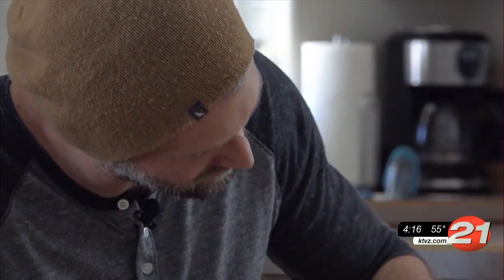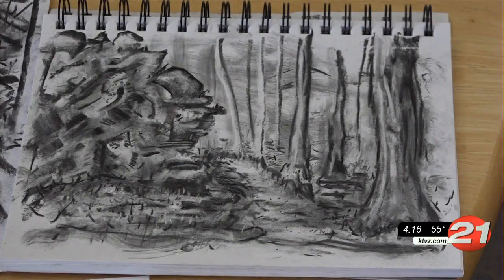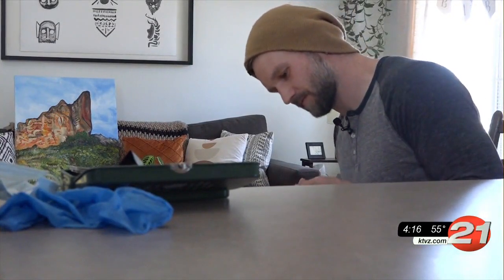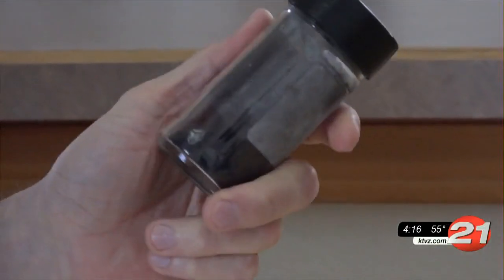Like a phoenix rising through the ashes, Stith takes charcoal he finds hiking through burnt forests and uses it to draw. 'What I'm trying to do is kind of bring back the memory of the forest through drawing it again with its ashes.' Stith, who lives in Bend and works at a cannabis grow, says it was a perfect opportunity to reuse materials from a seemingly dead forest. 'For me I walk through there and see a lot of beauty and opportunity for new growth.'